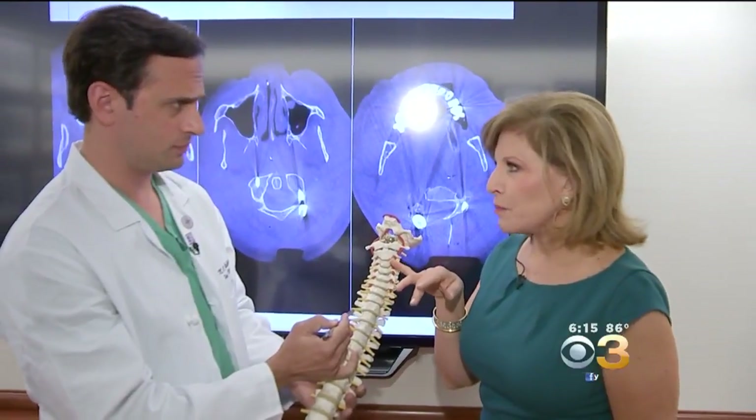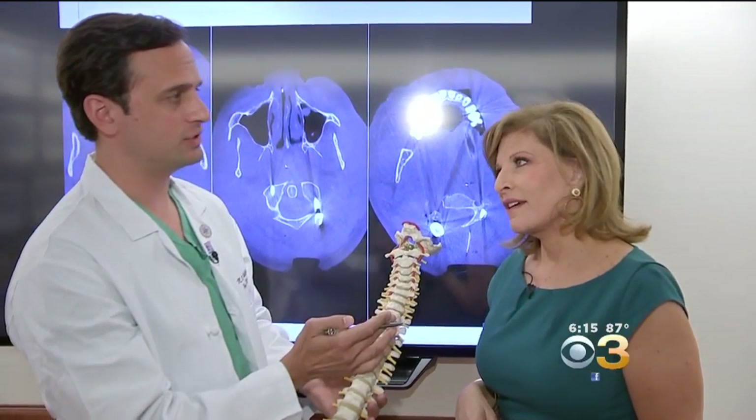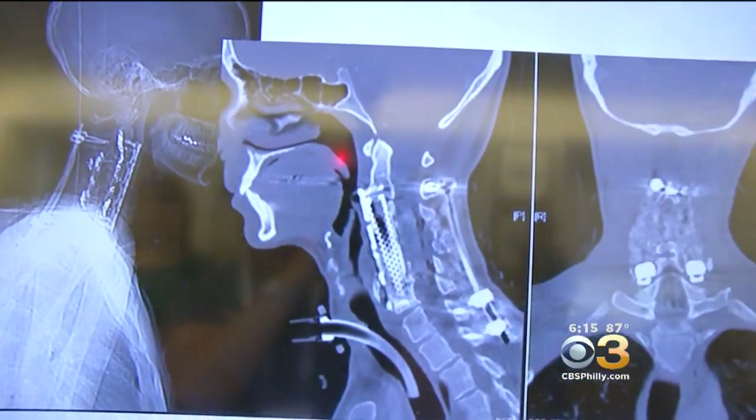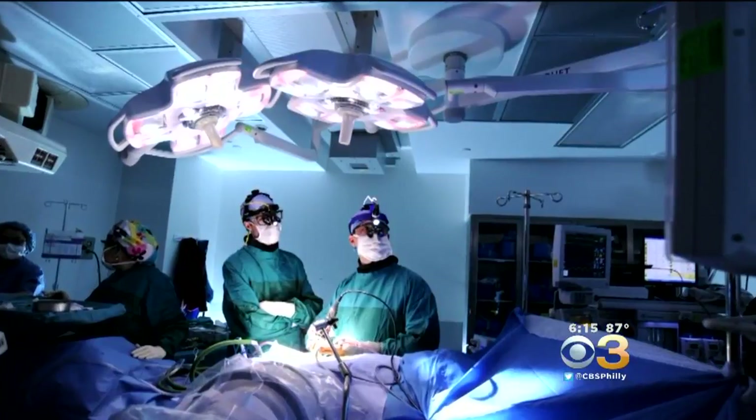This is a really small space surrounded by critical tissues that the surgeons had to work in. Dr. Neil Melhatra, a neurosurgeon at Penn, put together a team of specialists to remove the tumor in a three-part, two-day surgery that spanned 20 hours. It sounded like it was out of a science fiction movie.